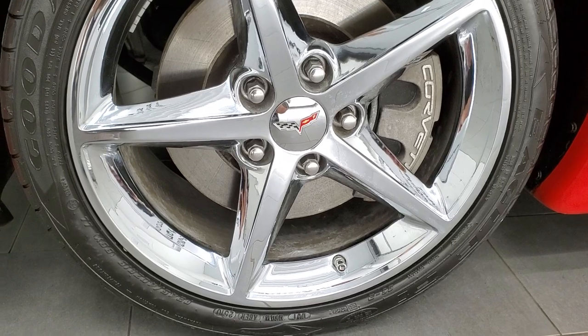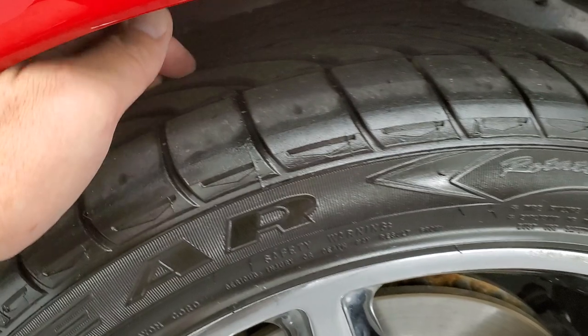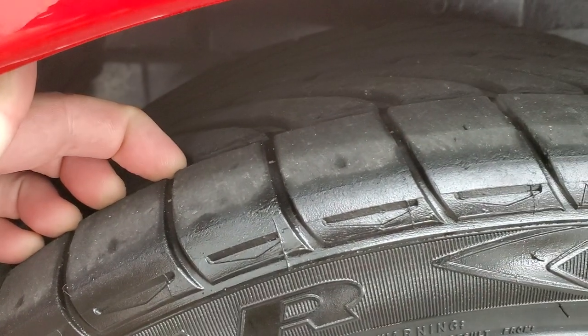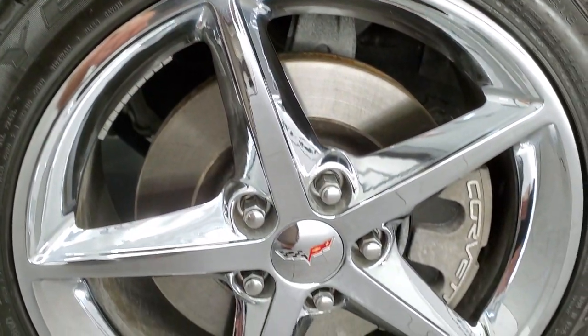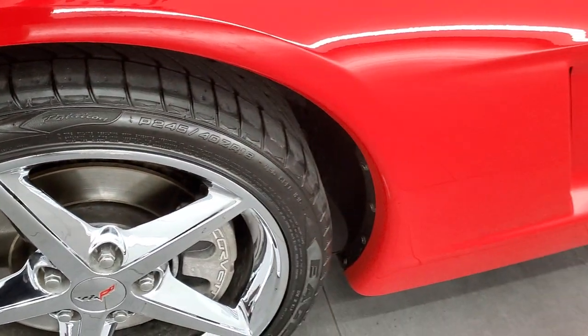This one comes with the Goodyear Eagle F1, 245-40ZR18 tires. In the front, we have about 40% of the tread left — a little bit under half. It comes with the chromed alloy rims. They're in pretty nice shape — one little tiny scuff at the top there, but nothing too bad.